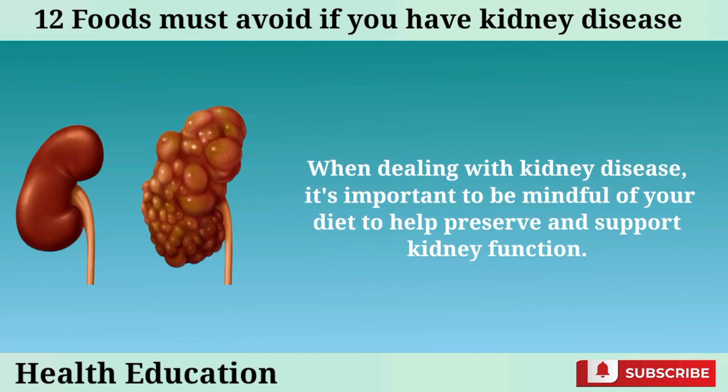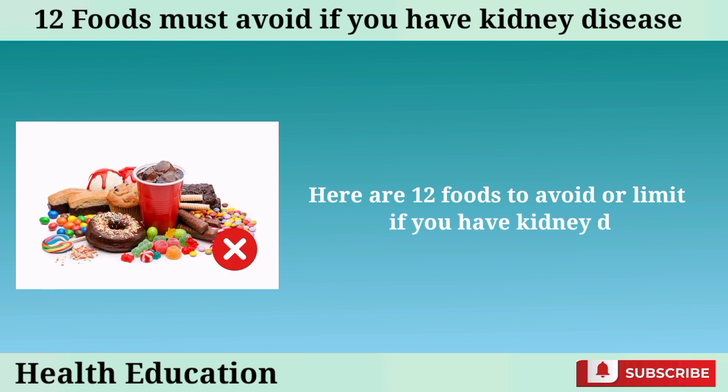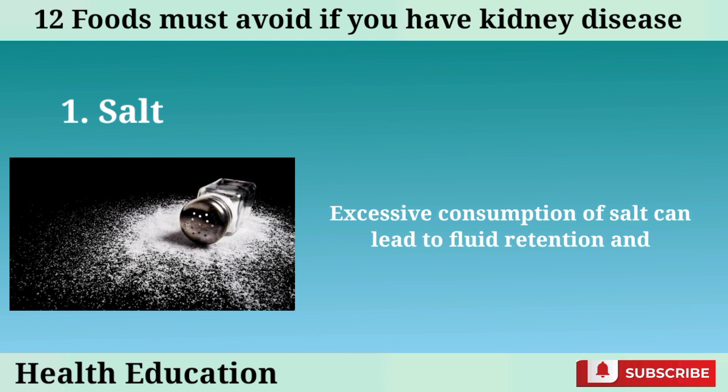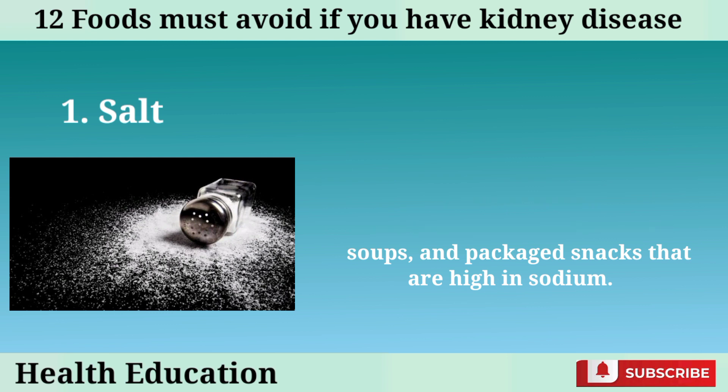When dealing with kidney disease, it's important to be mindful of your diet to help preserve and support kidney function. Here are 12 foods to avoid or limit if you have kidney disease. Number 1: Salt. Excessive consumption of salt can lead to fluid retention and increased blood pressure. Avoid processed foods, canned soups, and packaged snacks that are high in sodium.